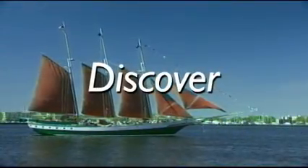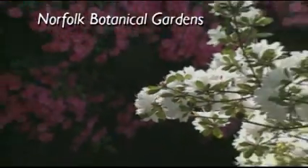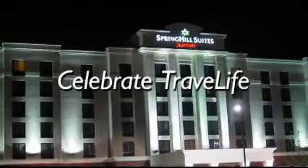And everywhere you turn, you'll find a wealth of things to do and see in and around lovely Norfolk, from family fun, to terrific shopping, and much, much more. The Spring Hill Suites by Marriott, Norfolk, Virginia Beach. Enjoy life more.